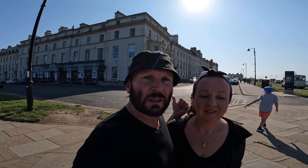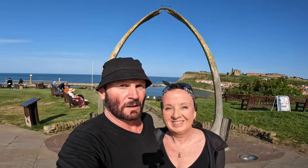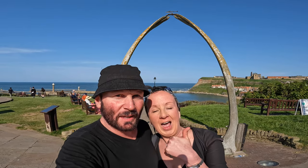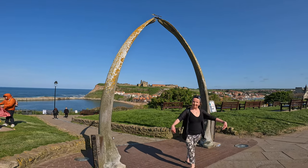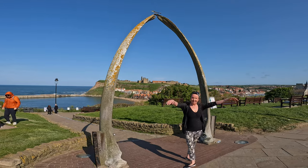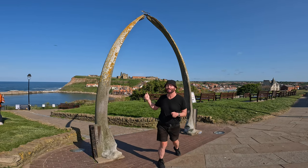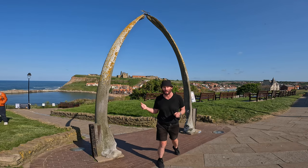Whilst that view behind us is really impressive, let me spin you around and show you these giant whale bones. Just check that out — it's even got the church and the abbey behind. Whilst the original whale bones were real, put here in 1853, this is a replica that's been here since 2003.